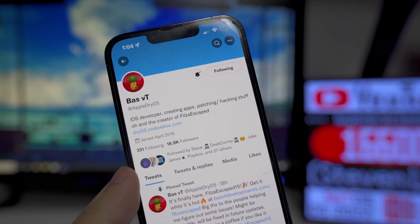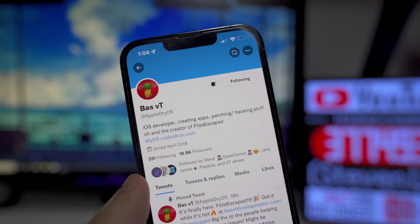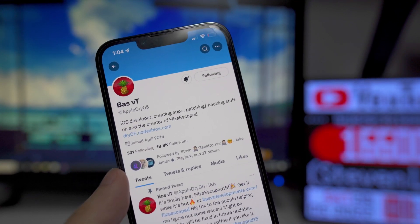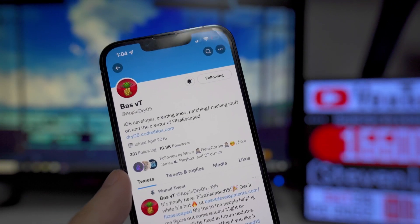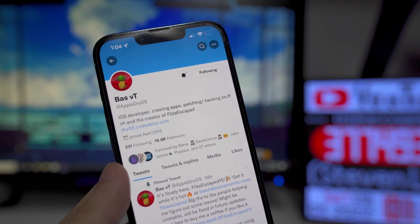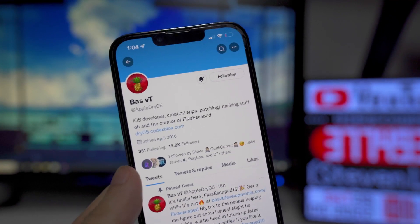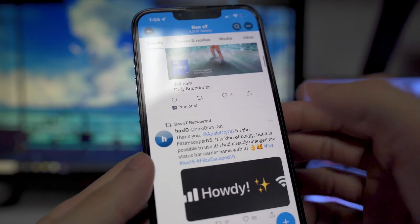For the versions Files Escape 15 supports, it covers 15.0 all the way through 15.1.1, so if you're above that, unfortunately this will not work for you. Also, once there is a full jailbreak — like Taurine or Unc0ver updated for iOS 15 — this application won't really be needed anymore, since you can just go into Cydia or Sileo and install the actual files application. But this is a great alternative at the moment.